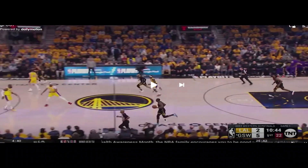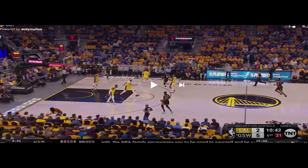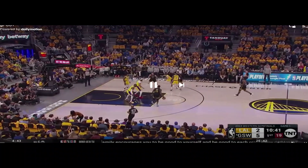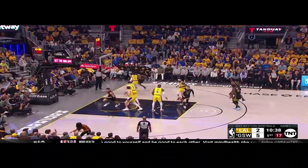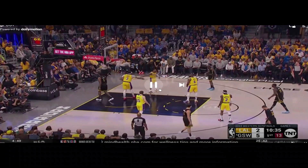Same concept here as the Warriors bring the ball up. We're looking at Looney again and also Wiggins in the corner. The Lakers are very much off all of them, including Wiggins in the corner. As the ball gets moved around there's a late closeout, and Wiggins feels compelled to drive instead of shoot the corner three. As he gets there he's met with two bodies — AD gets a hand on the ball.